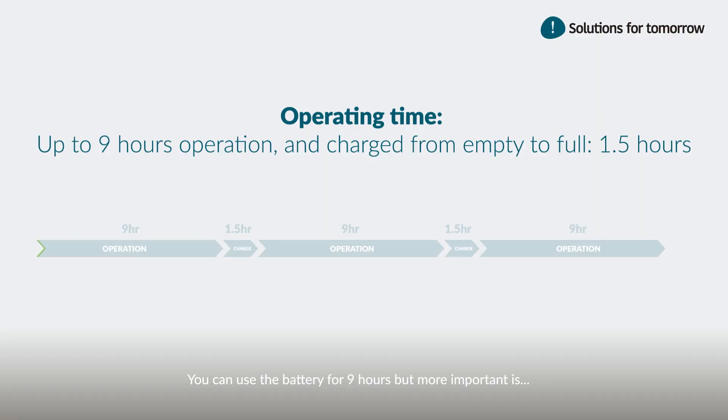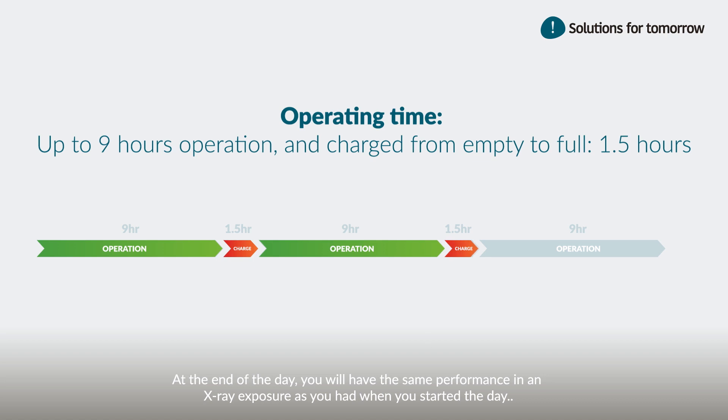You can use the battery for nine hours. More importantly, you can charge the battery from empty to full in one and a half hours. At the end of the day, you will have the same performance in an X-ray exposure as you had when you started the day.